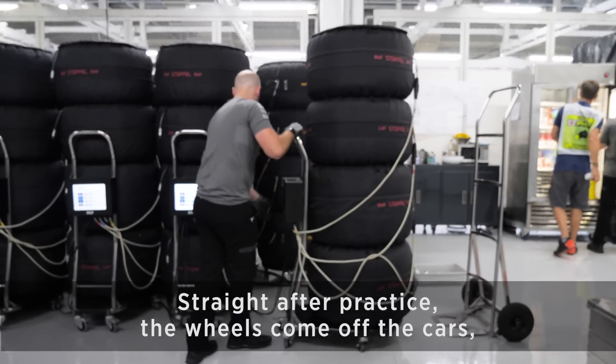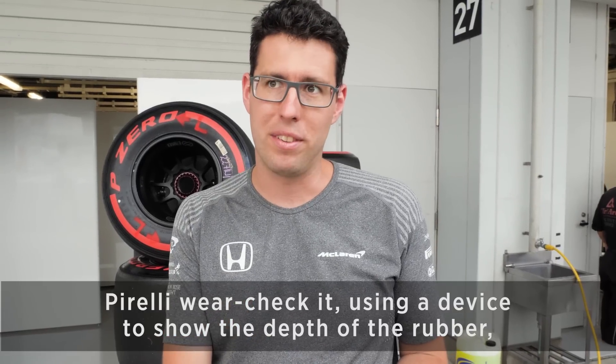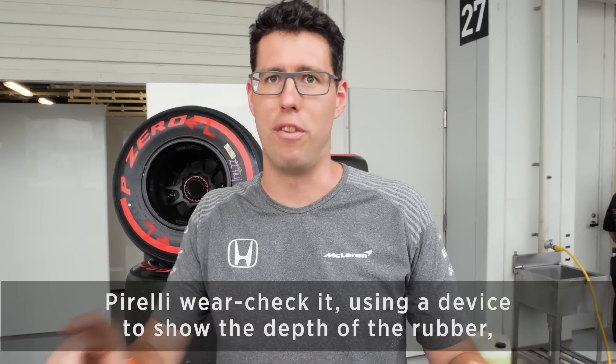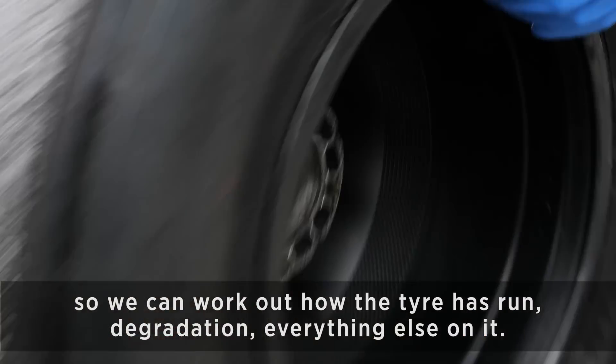Straight after practice, the wheels come off the cars, the tyre guys collect them, take them out the back, Pirelli wear check it, using a device to show the depth of the rubber so we can work out how the tyres run, the degradation and everything else on it.